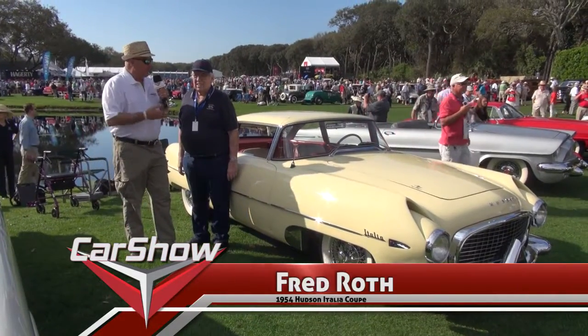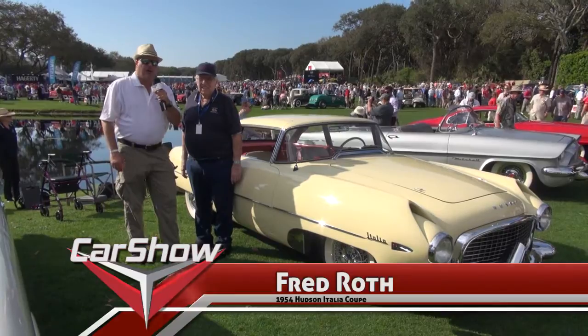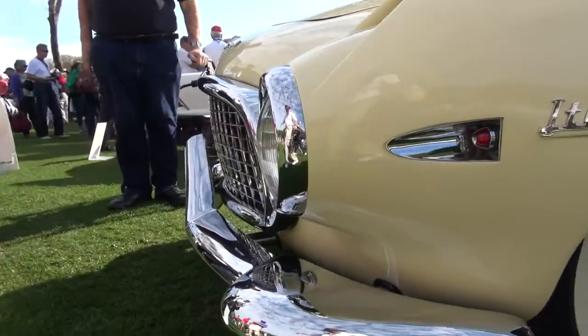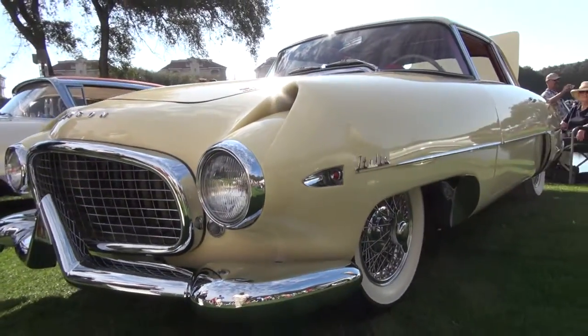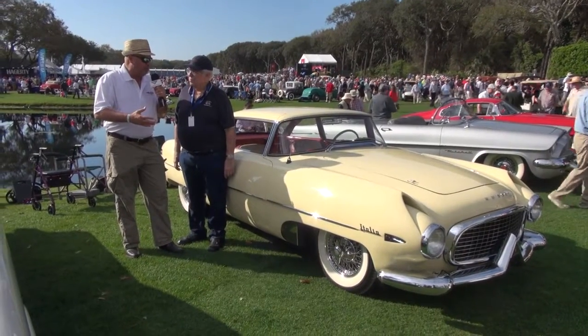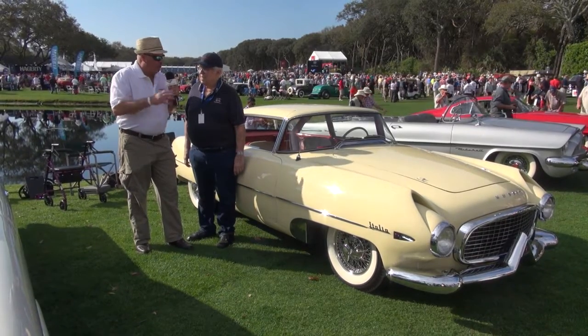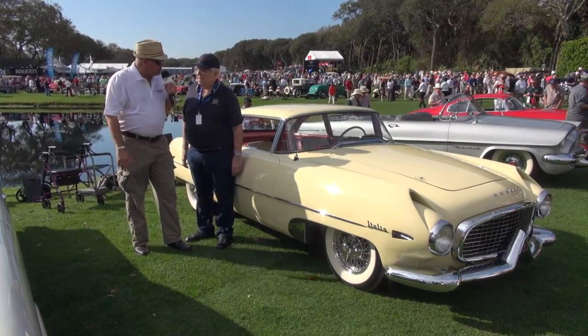I'm here with none other than Fred Roth, and we're standing next to his one-off orphan car, a 1954 Hudson Italia Coupe. This is another example of Italian design on an American car manufacturer. In the case of Hudson, a little too little too late, but what a magnificent car this is.